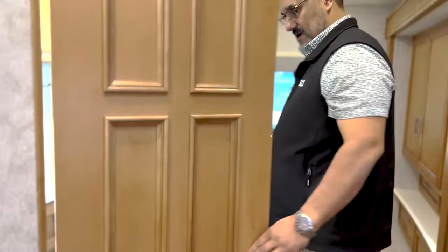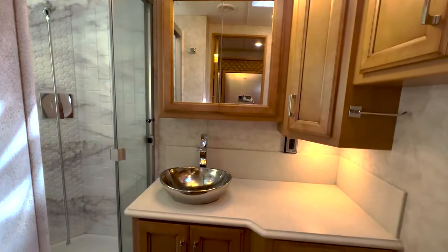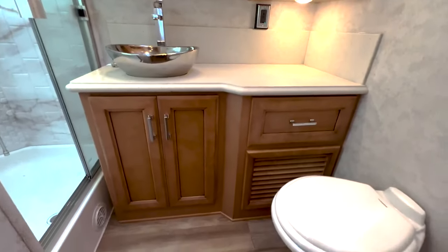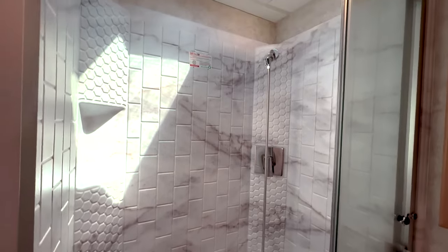Now this will be a mid-bath entry, and as you come into the mid-bath I just love the design of that shower. Plenty of counter space there for your vanity, a nice overhead medicine cabinet — just a beautiful bathroom. And I like that mirror there, so if you're getting ready to go out for the night that's a nice little feature.